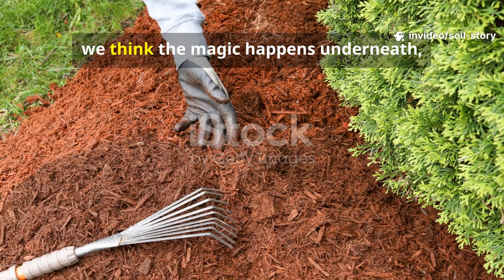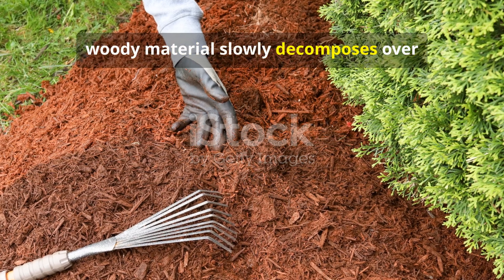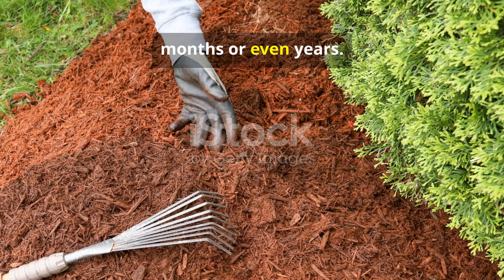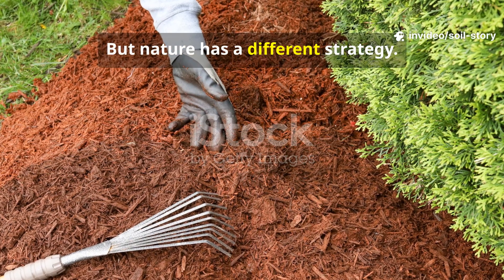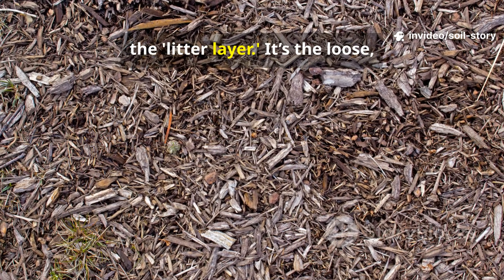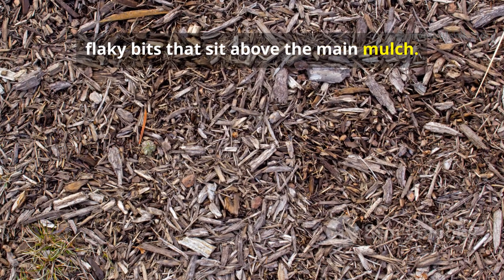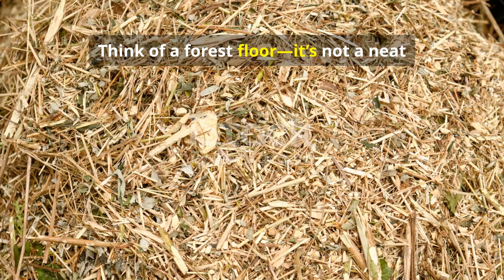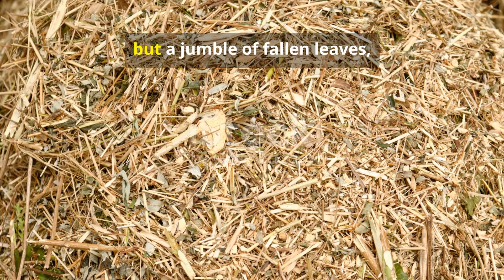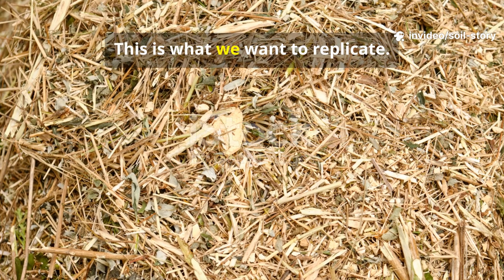When we lay mulch, we think the magic happens underneath, where the thick, woody material slowly decomposes over months or even years. But nature has a different strategy. The first thing nature builds is called the litter layer. It's the loose, scrappy, flaky bits that sit above the main mulch. Think of a forest floor — it's not a neat carpet of woodchips but a jumble of fallen leaves, twigs and organic debris. This is what we want to replicate.